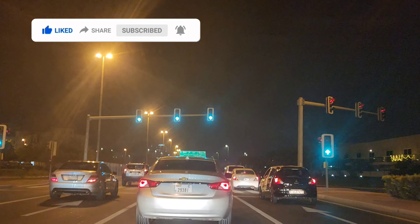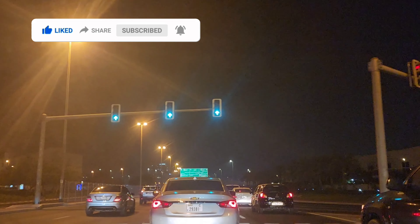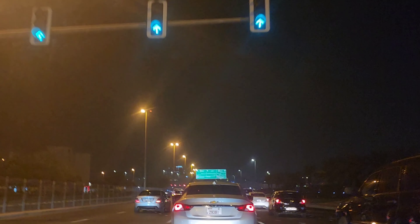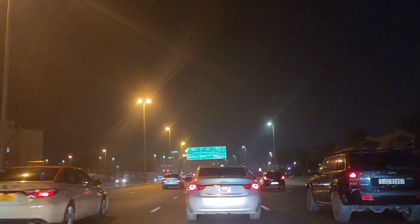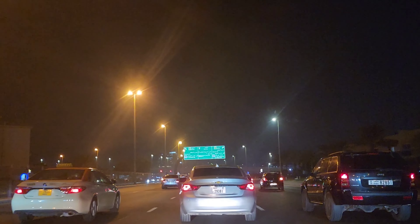Welcome back to our channel. Today we are going to Kudra Lakes. Kudra Lakes is an artificial lake in the UAE. It's a very beautiful place to go.